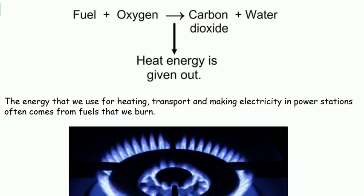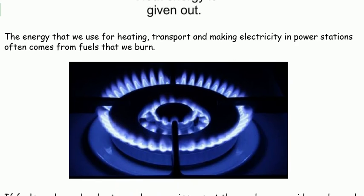The energy that we use for heating, transport and making electricity in power stations often comes from fuels that we burn.